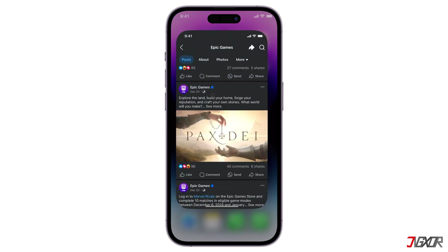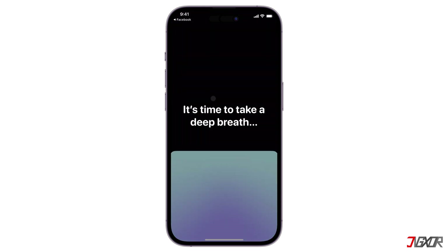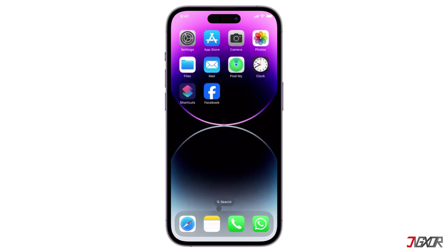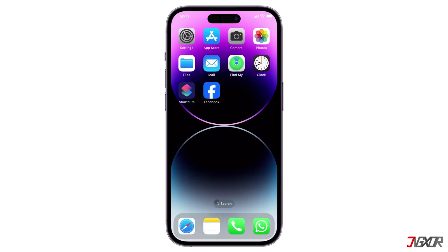Now when you try to open Facebook again, or any app you've configured, the app will prompt you to take a deep breath and reflect on your intention. After the pause, you can choose to open the app or close it. This puts the user in control of their digital habits and helps them prioritize meaningful activities and focus more on work.